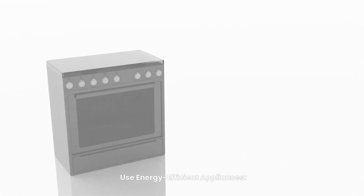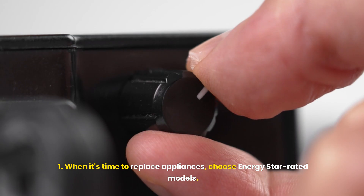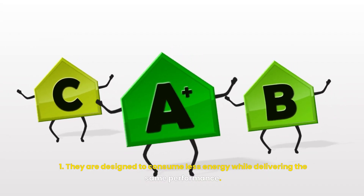Use energy-efficient appliances. When it's time to replace appliances, choose ENERGY STAR-rated models. They are designed to consume less energy while delivering the same performance.